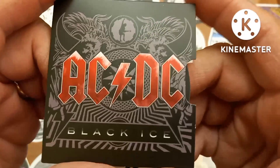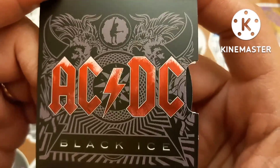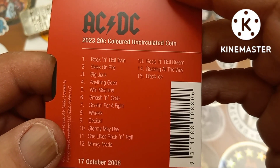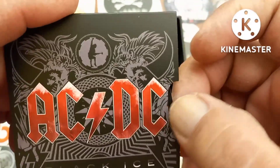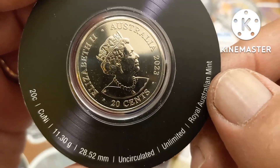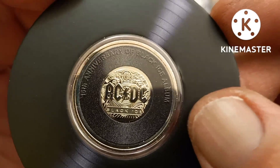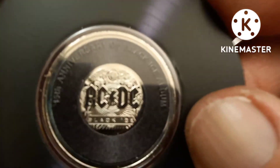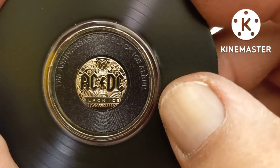Last but not least, we've got the Black Ice album — Black Ice, I think, was like a 2008 album by AC/DC. Super cool, great album by a great band. Same as all the rest: copper nickel 20-cent piece, 2023 Australia, and on the back you've got the AC/DC Black Ice album cover. Totally awesome — beautiful coin, lots of detail in there.